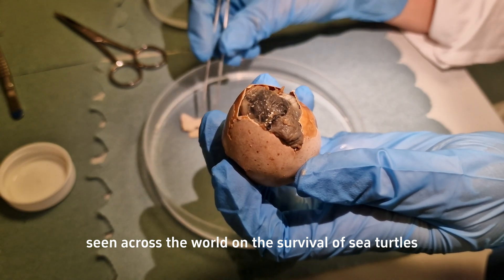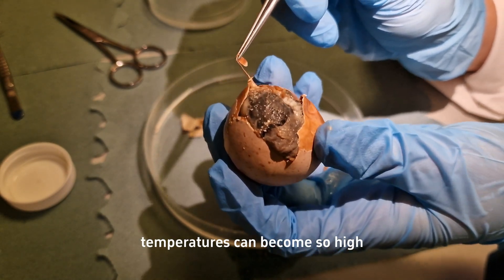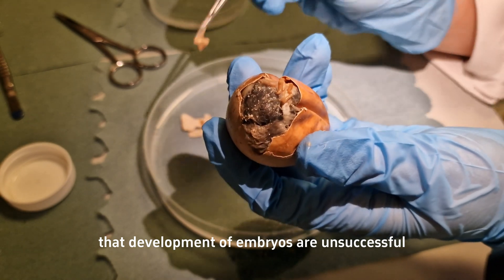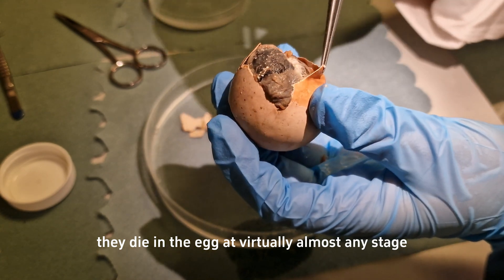For example, temperatures can become so high that development of embryos becomes unsuccessful — essentially, they die in the egg at virtually any stage.